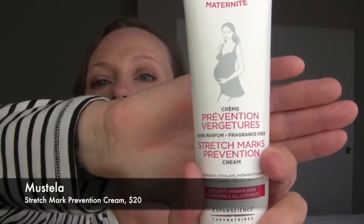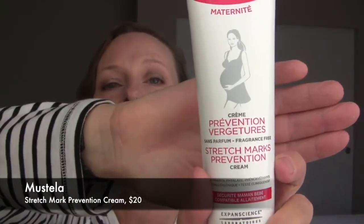The first brand I want to talk about is Mustella. This company has been around for a long time, and this is their stretch mark prevention cream. Can this prevent all stretch marks in all women? Not necessarily — stretch marks can be hereditary. That said, a stretch mark cream certainly can't hurt, and keeping your bump moisturized will prevent that tight, itchy feeling that a lot of women get. Mustella also has really great products for babies — I started using Mustella when my daughter was a newborn and they worked out wonderfully.